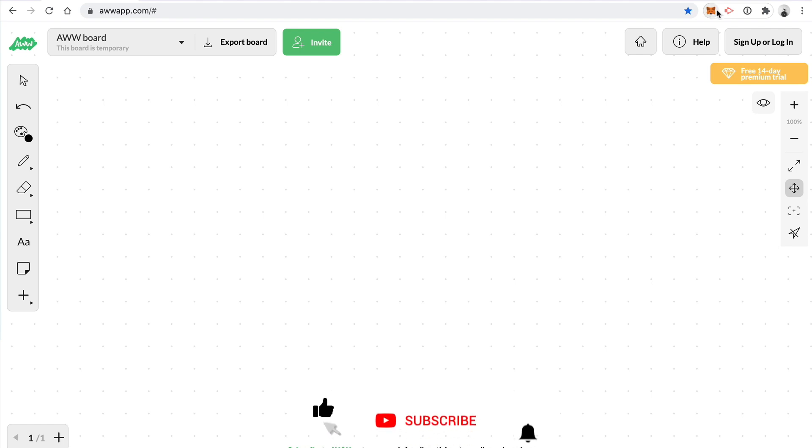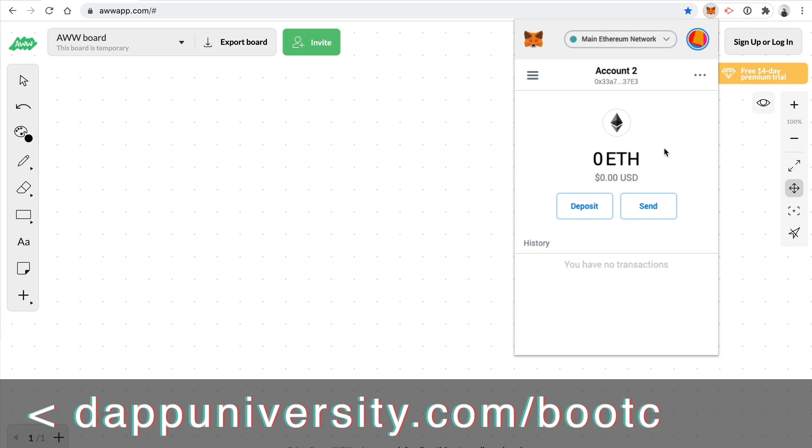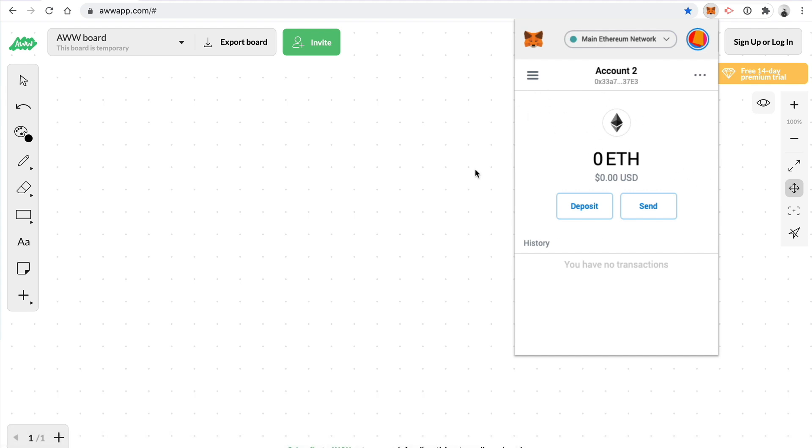Once you install MetaMask, you'll need to set up your wallet. It'll walk you through some setup steps, show you your recovery phrase—make sure you back that up and share it with no one—and you'll set a password to protect your MetaMask account. Once set up, you should see an account automatically generated for you. This is going to be your account on the Ethereum network, sort of like your username or email address, and it will have a private key associated with it like a password. This is your main wallet for using DeFi. What we want to do is get cryptocurrency out of Coinbase and move it into your MetaMask wallet so you can use these apps.